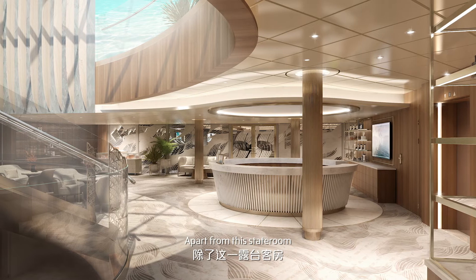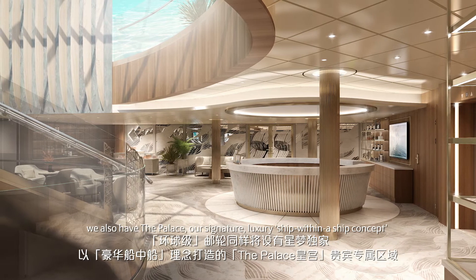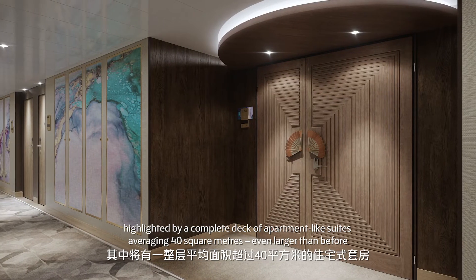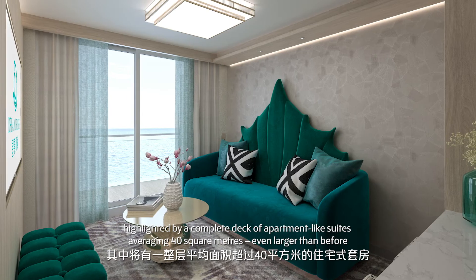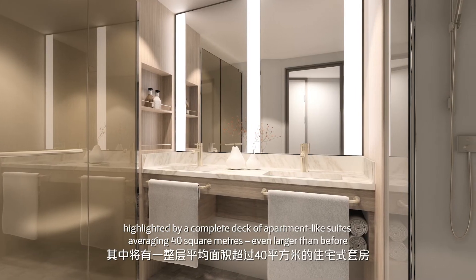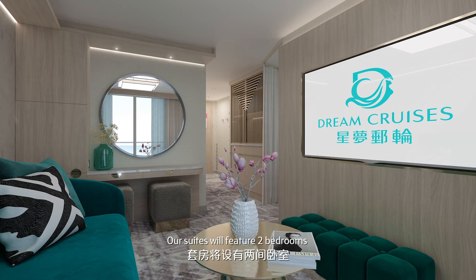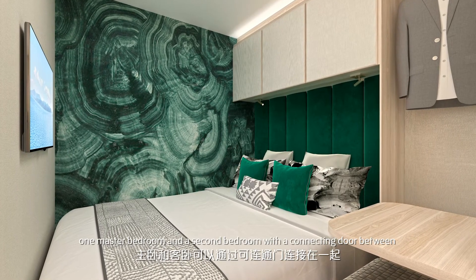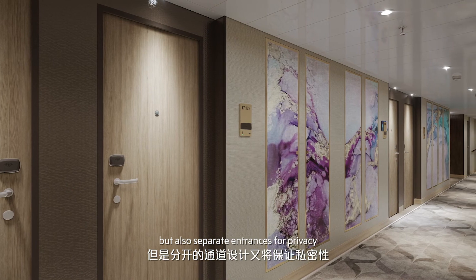Apart from the stateroom, we also have the Palace, our signature luxury ship-within-a-ship concept, highlighted by a complete deck of apartment-like suites averaging 40 square meters, even larger than before. Our suites will feature two bedrooms — one master bedroom and a second bedroom with a connecting door between, but also separate entrances for privacy.